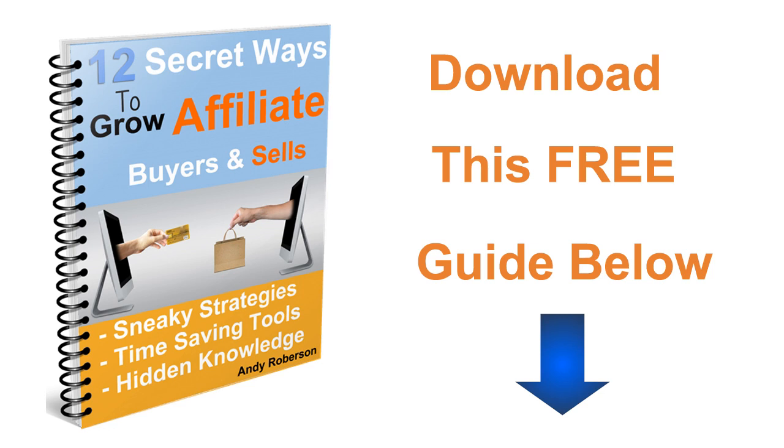Hey guys, I'm back with another one and don't forget to download your free copy of this traffic driving guide below.